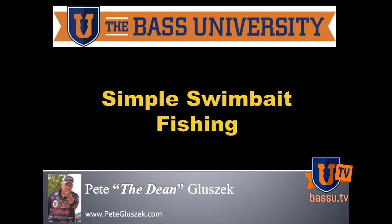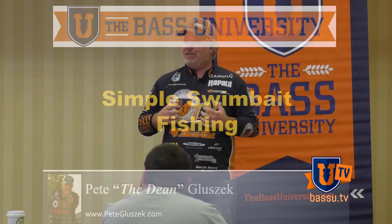What I'm going to talk about today is something I've entitled simple swimbait fishing. I love swimbait fishing. It is a powerful tool. It's addicting — so unbelievably addicting — and it can absolutely destroy you.